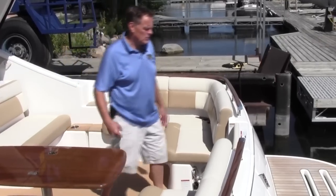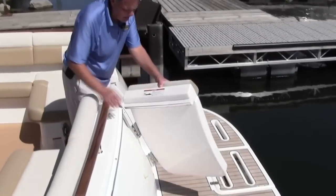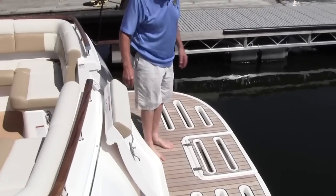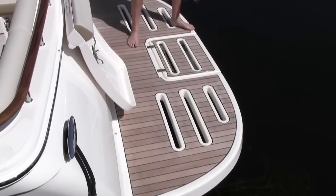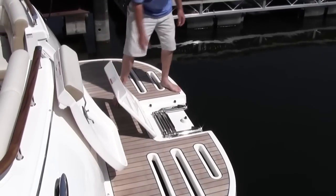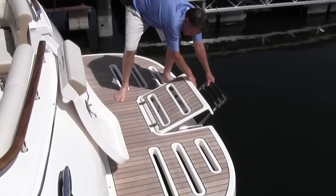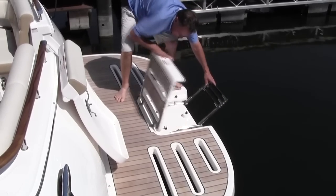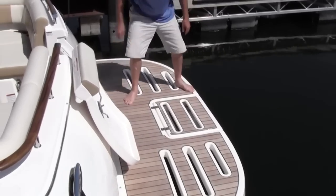Stepping towards the aft, you'll notice this nice big heavy-duty door entrance and exit for the transom, and a nice large teak swim platform. Underneath this compartment here you have a stainless steel ladder that folds down. This cover comes back down over it and you have some grab handles to get up and down as you're swimming. Everything stores away neatly.